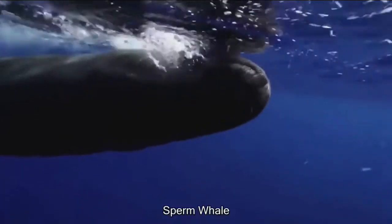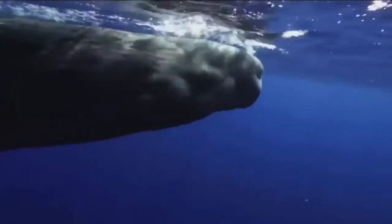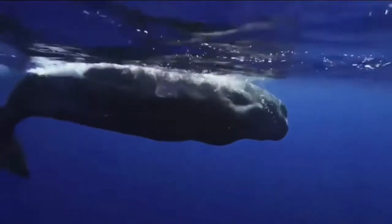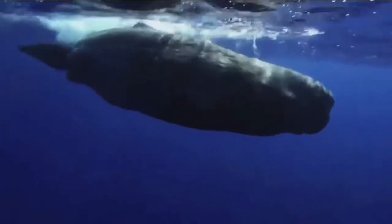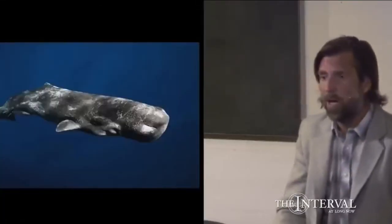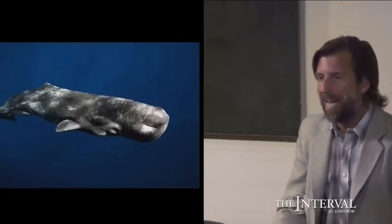This is a sperm whale. Not only is it the loudest animal in the world, but it creates one of the loudest sounds ever. The clicks these whales make reach about 200 to 230 decibels, which is louder than a rocket ship or a volcanic eruption. These clicks are so powerful in the water that they can blow out your eardrums easily, and they can actually vibrate a human body to death.